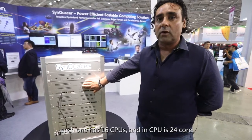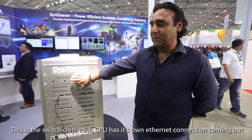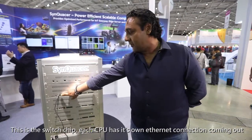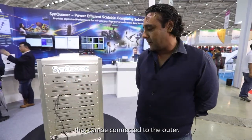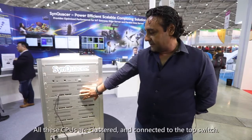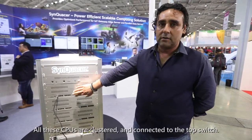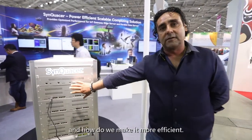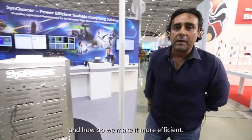Each CPU is 24 cores. This is the switch chip. Each CPU has its own Ethernet connection that can connect to the outside world. All these CPUs are clustered within their own chassis, and they are clustered together connected to the top-of-rack switch.